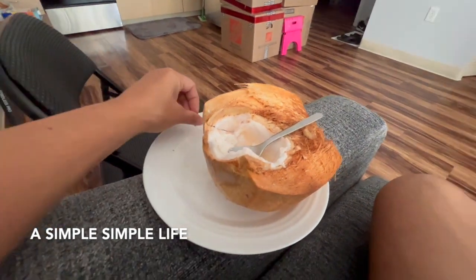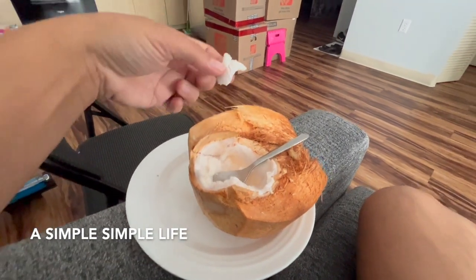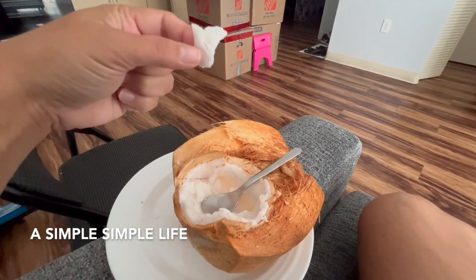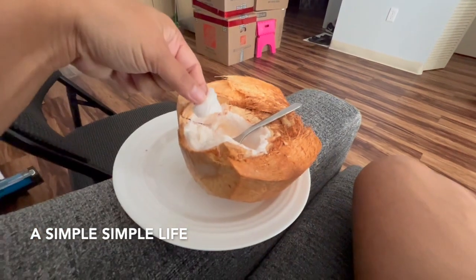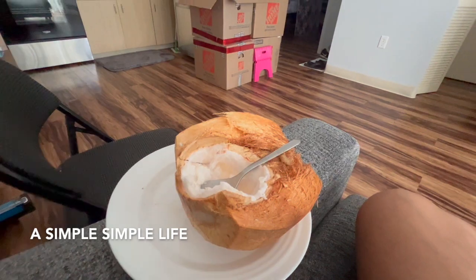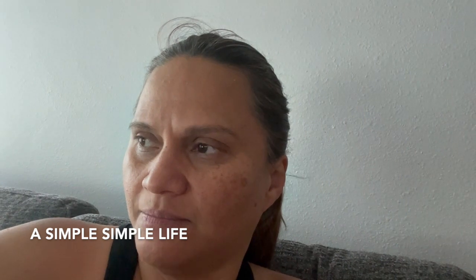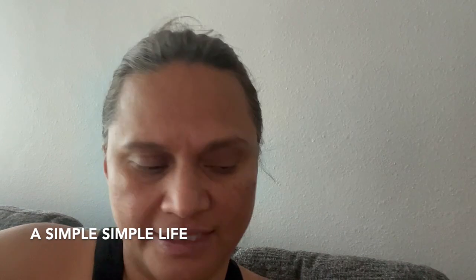This is called coconut meat — it's what you buy dried as a snack, but the best is when it's fresh from the husk. Jacob and Jonathan and hubby went to the Pearl Harbor Memorial. He was able to get tickets — it's like a dollar or two each.